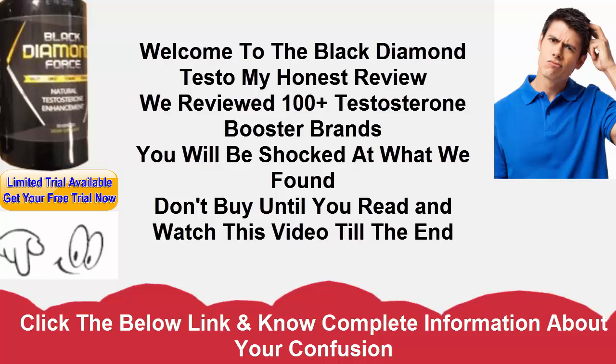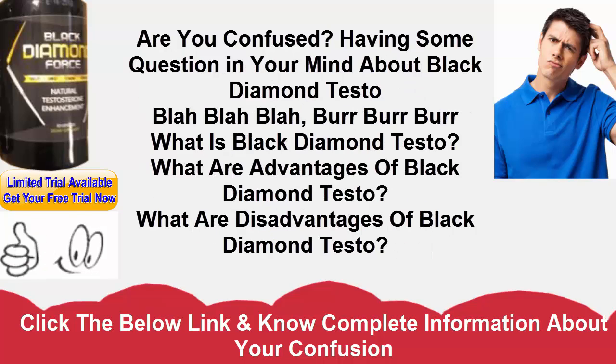As testosterone is basic for some highlights inside the male body, a lift in testosterone could help soothe side effects of erectile brokenness, advance quality and vitality levels, help with muscle development, and offer the client an improved sex drive. Certain fixings have additionally been incorporated to help sound blood circulation, helping the client's heart well-being and sending more blood towards basic pieces of the body, for example, muscles and the penis.